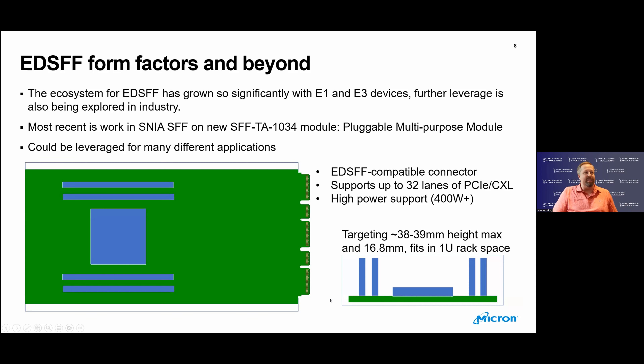There is also an exciting expansion to the ecosystem. EDSFF has grown so much with E1 and E3 devices, and further leverage is being explored. In SNIA SFF, new work has started: SFF-TA-1034, a new pluggable multi-purpose module that can be leveraged for a variety of different applications. It has an EDSFF-compatible connector, supports up to 32 lanes of PCIe and/or CXL, has high power support of 400 watts plus, and targets a height that fits within a 1U rack space. It's a very versatile modular form factor for a variety of different subsystems and applications.